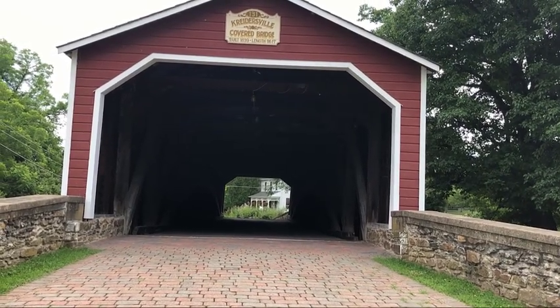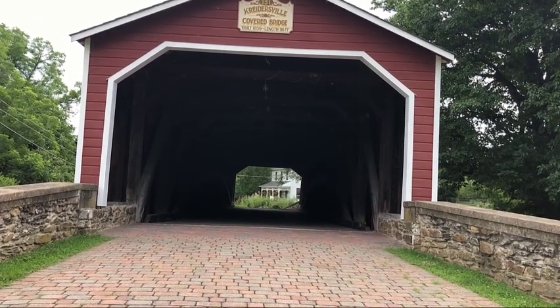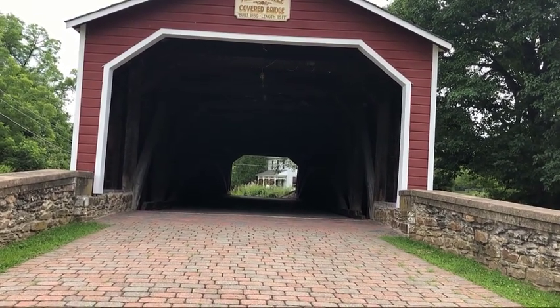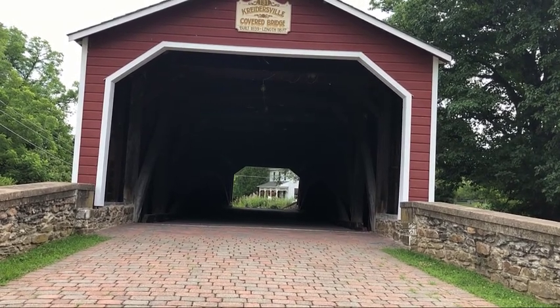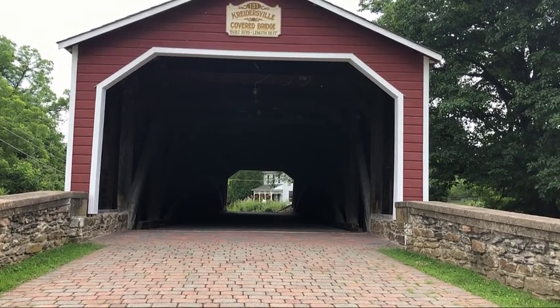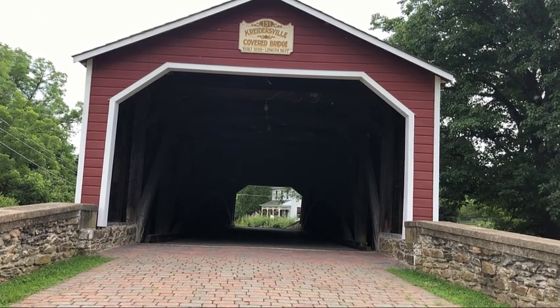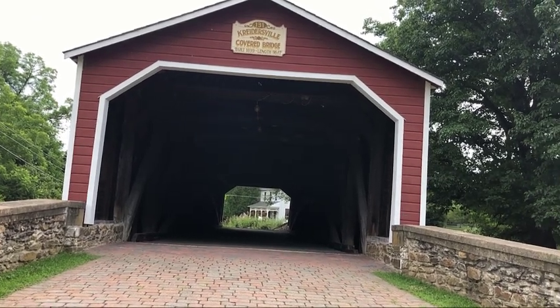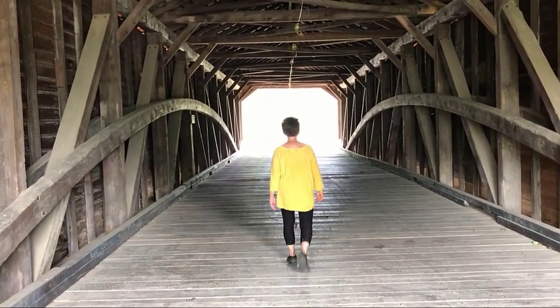I hope I covered everything about this bridge. If I forgot anything about Theodore Burr or learned anything different about this bridge, I'll let you know. In the meantime, we'll be visiting other bridges — this design is used quite often in a lot of bridges, so we'll be able to see it again, along with other designs. Boy, this is a beautiful bridge. Wow.